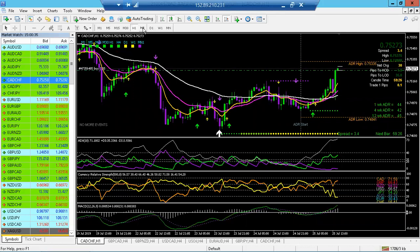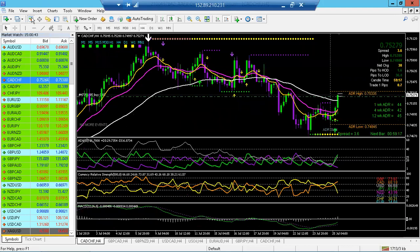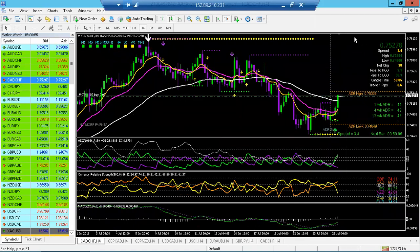Seeing as how I trade mostly off the four-hour, this doesn't have a whole bunch of support coming up. You can easily get your 20-30 pips out of this — half of your average daily range — or it can keep coming up. That's not our job to know; our job is to go where the trend is going.